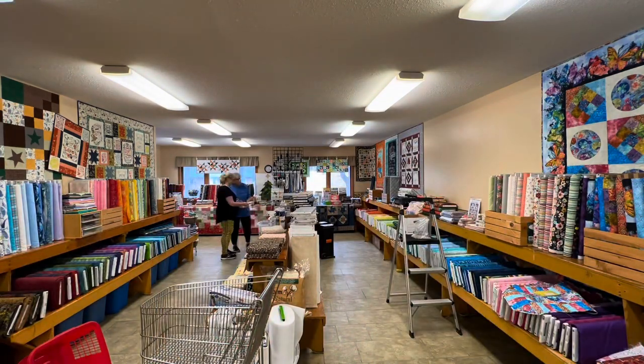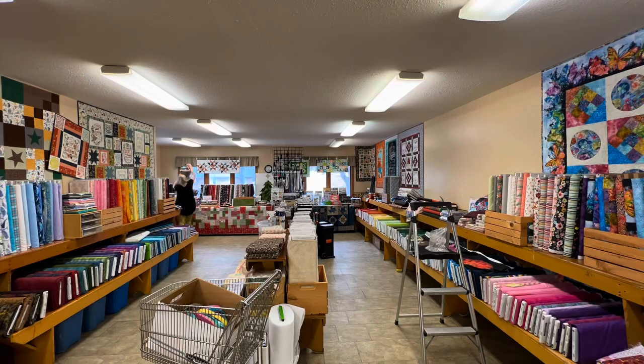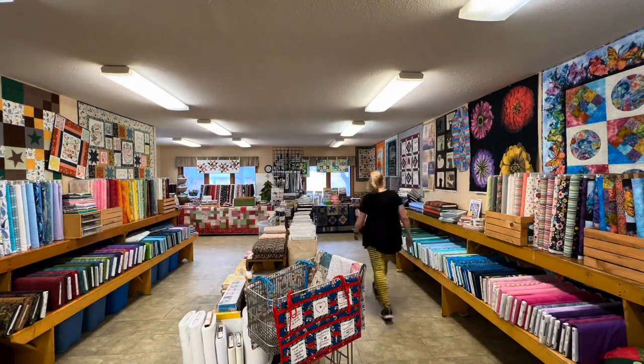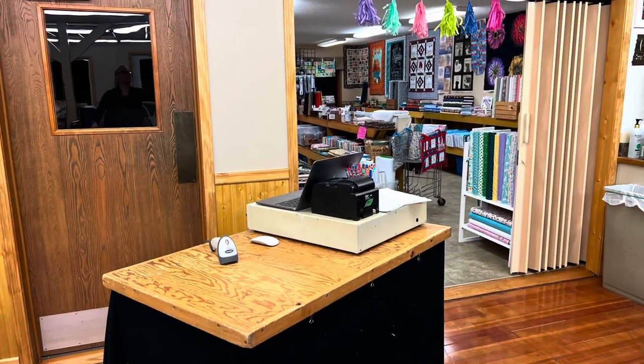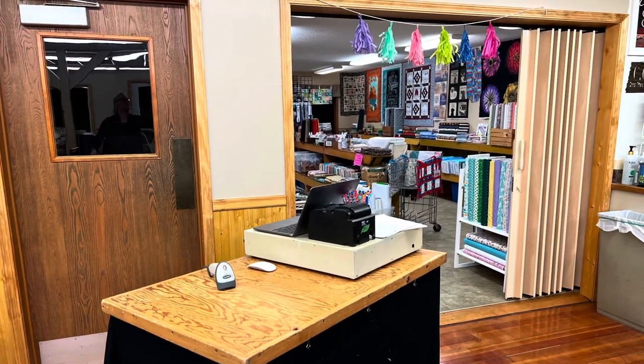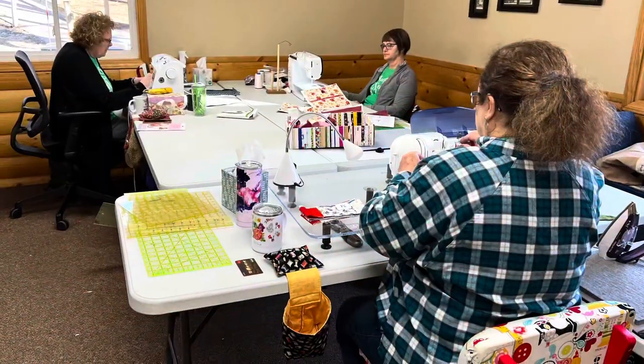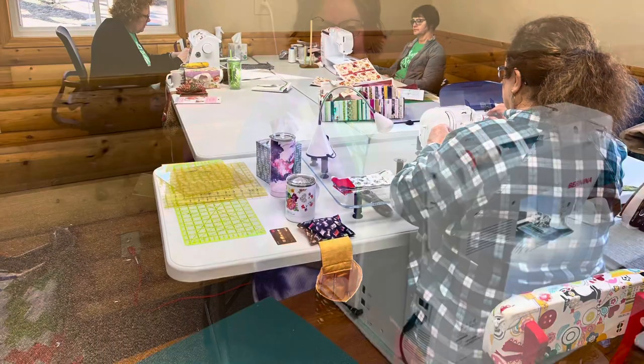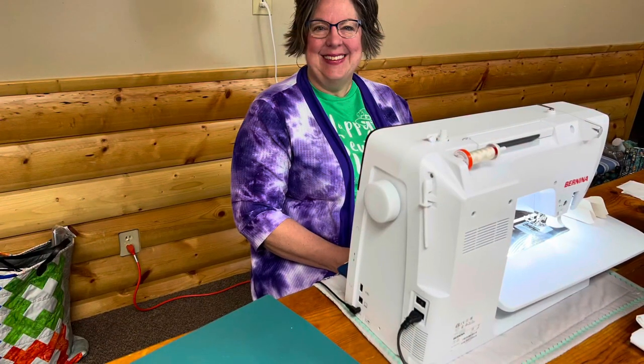Our camp started on a Thursday morning and retreaters could arrive anytime after 9 a.m. We've got a place for everyone to sew and a place for everyone to sleep. They could unload close to the room where they were going to sew, and we have carts to help them get everything moved in. Most are sewing within the hour they arrive, so they're excited to be there and motivated to start getting things done. It's very inspiring to see all the different projects they're working on.